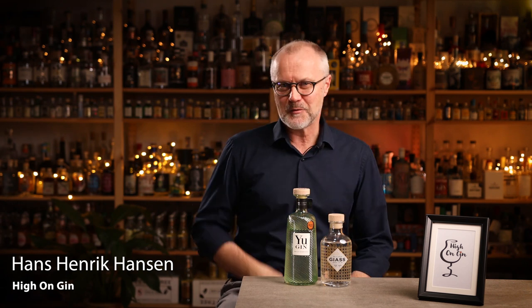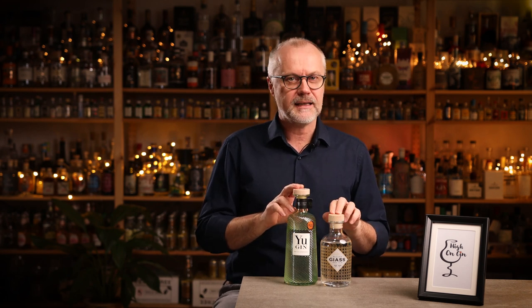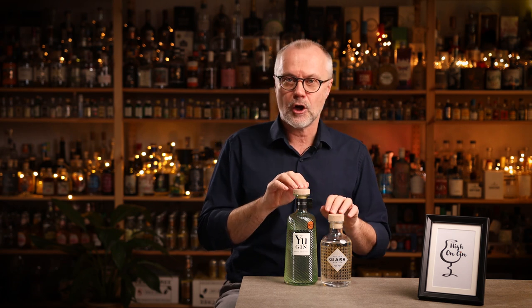Hi guys — or should I say bonjour or buongiorno — and welcome to another episode of High on Gin. I admit I miss going to the southern parts of Europe. Since I can't go there, I want to bring the Mediterranean area to me. So I went online shopping at ginbotiquen.dk, and I chose these two gins to take a closer look at: the new Yu-Gin from France and the Gias Gin from Italy.